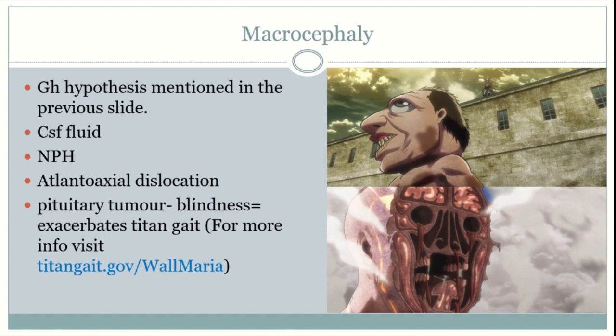This triad also appears in atlanto-axial dislocations, which is associated with Down syndrome patients, though the treatment differs. In normal pressure hydrocephalus, you treat by creating a ventriculoperitoneal shunt because conservative measures don't usually work. To treat atlanto-axial dislocation, you perform an atlanto-axial fusion surgery.